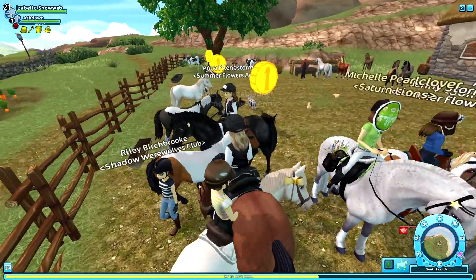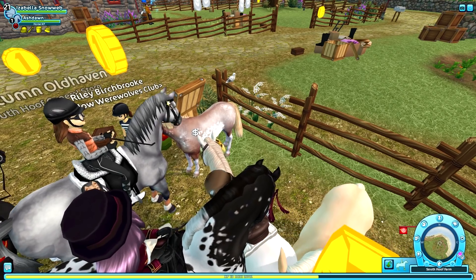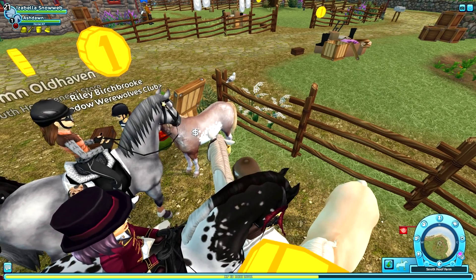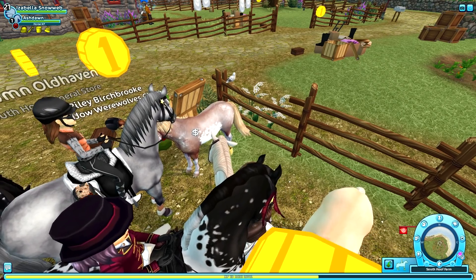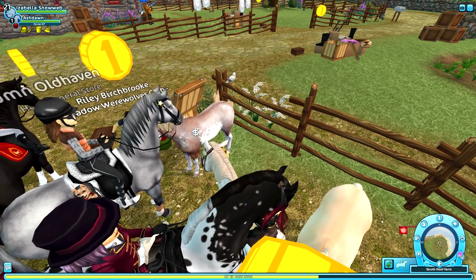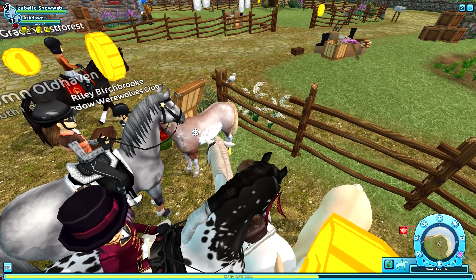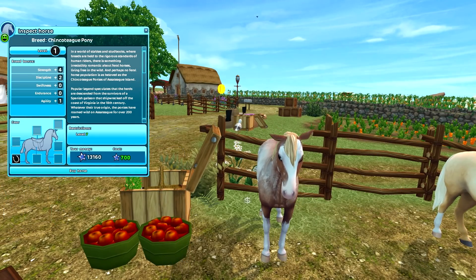If you haven't seen my previous video from when these ponies originally came out, I'll link it in the upper right corner. In that video I said I wasn't 100% sure about the gaits, and I still am not — which is why I'm not going to buy all of them today. They're just not my favorite horse breed, but this red roan sabino coat is definitely coming home with me.